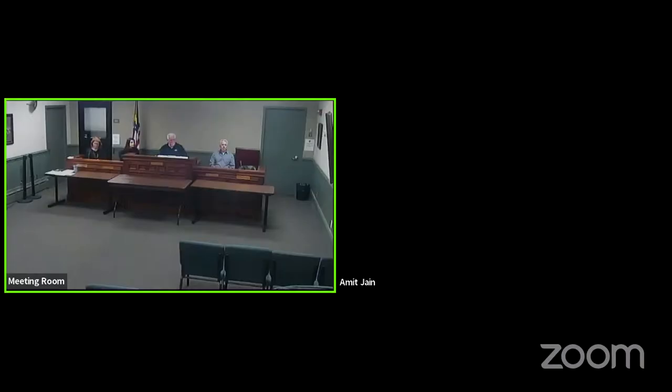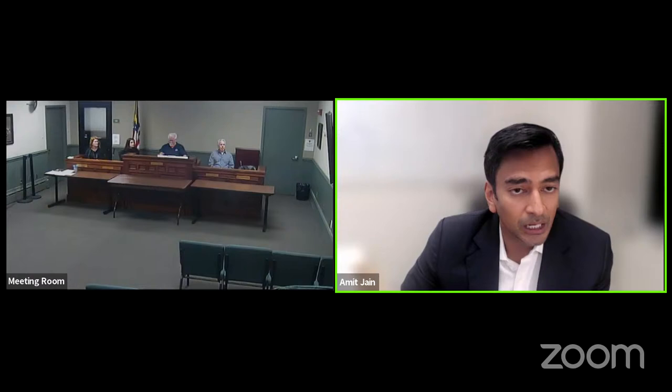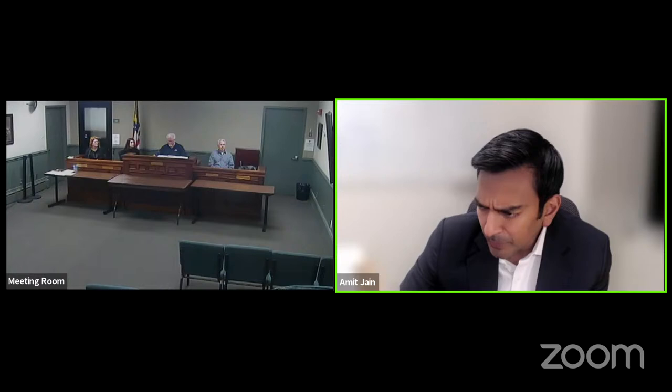We will go on to the next item, which is ARB 22-52, 15 Dearman Close. Good evening, can you hear me okay? Yes. My name is the resident at 15 Dearman Close. This was a newly constructed house built by Frank Racconelli. My family and I moved in early August and we're thrilled to be part of the village.